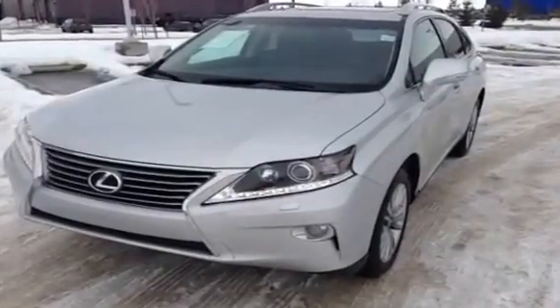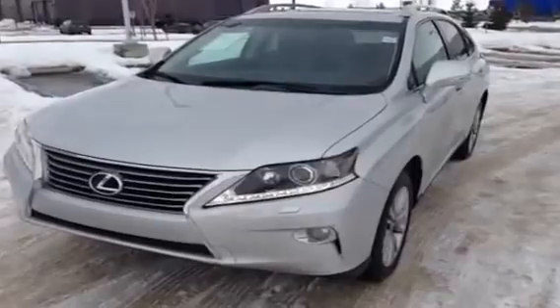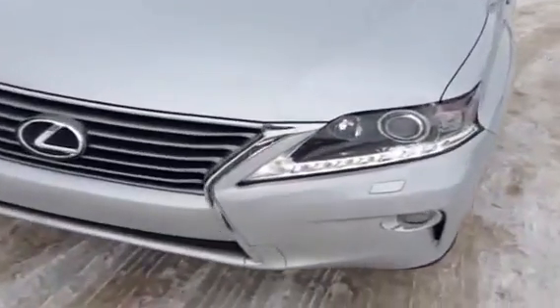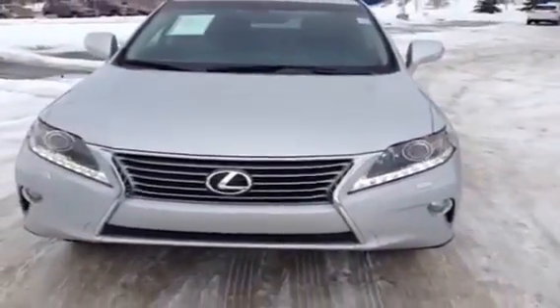Hi, I'm Jordan from Lexus of Edmonton on the corner of 170th Street and 111th Avenue in Edmonton, Alberta. This is a 2013 Lexus RX 350 touring model with a silver exterior and black leather interior.